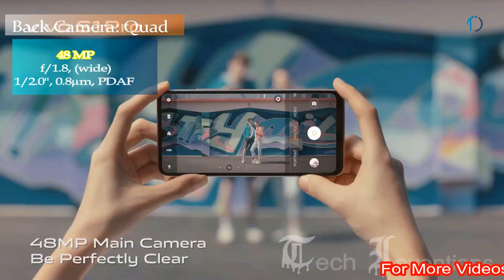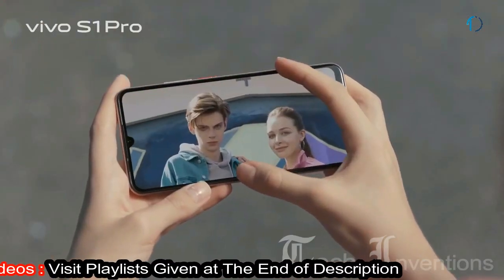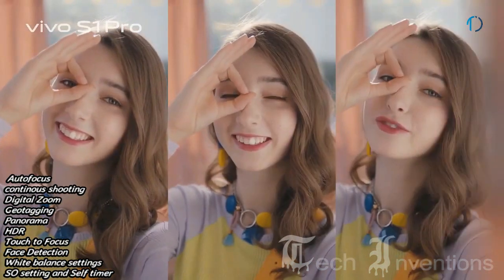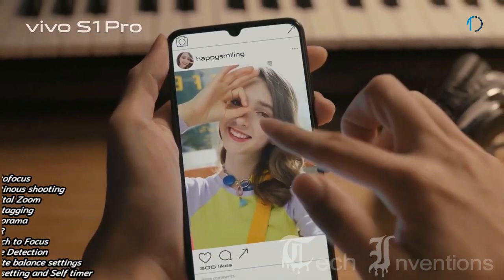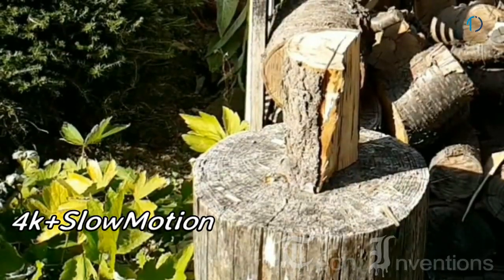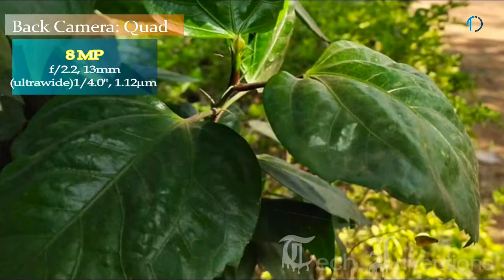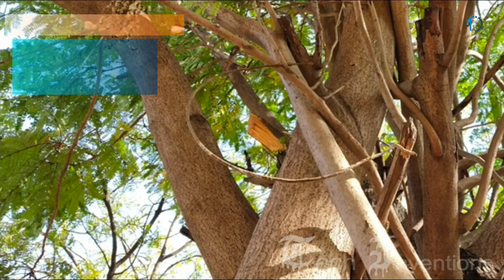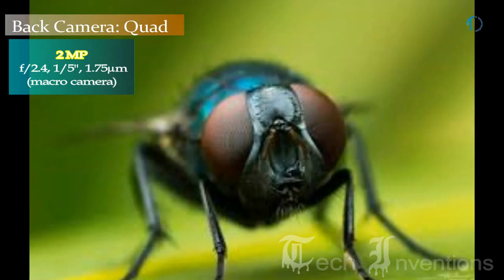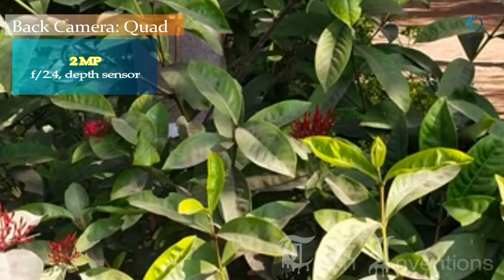The VEGO S1 Pro has a diamond-shaped quad camera setup on the rear consisting of a 48MP main shooter with f/1.8 aperture and 0.8-micron pixel size. The VEGO S1 Pro Global features autofocus, continuous shooting, digital zoom, geotagging, panorama, HDR, touch-to-focus, face detection, white balance setting, ISO setting, and self-timer. The main camera also supports 4K video recording and slow motion in HDR Plus mode. The second camera is a 13mm 8MP ultrawide sensor with f/2.2 aperture and 1.12-micron pixel size. The third is a 2MP dedicated macro camera with f/2.4 aperture for capturing small objects like insects and flowers. The fourth is a 2MP depth sensor with f/2.4 aperture.